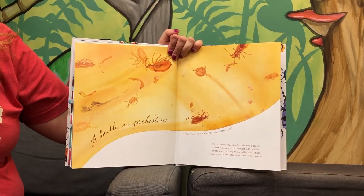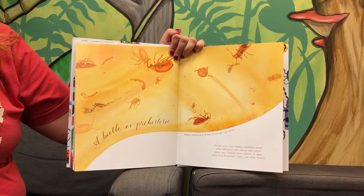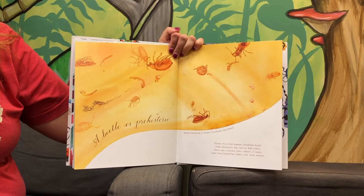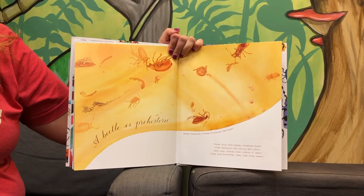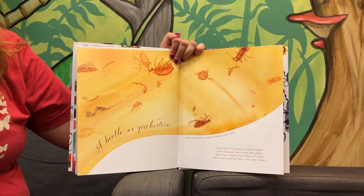A beetle is prehistoric. Fossils show that beetles inhabited Earth when dinosaurs did, almost 300 million years ago, making them millions of years older than butterflies, bees, and other insects.